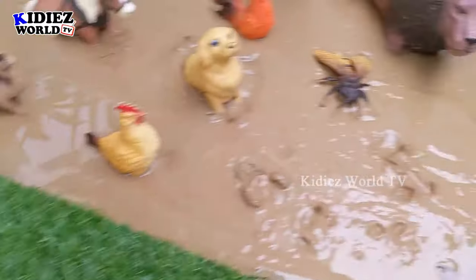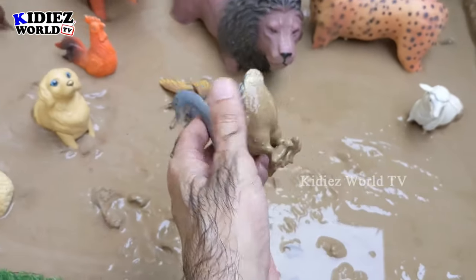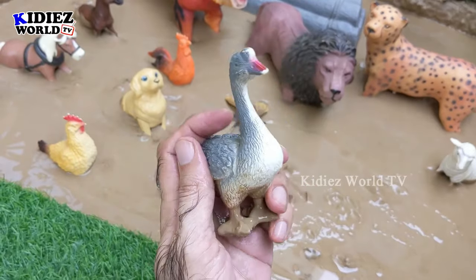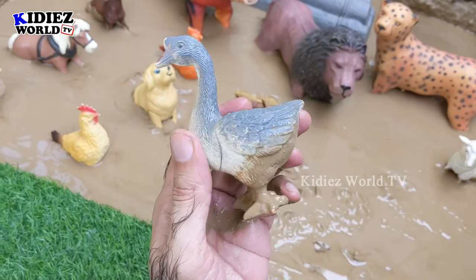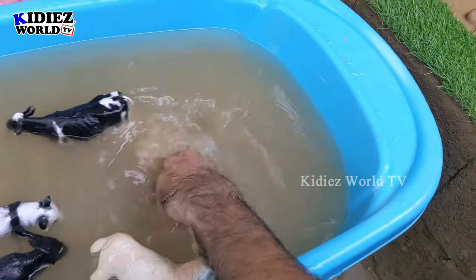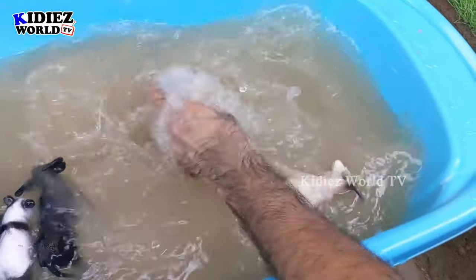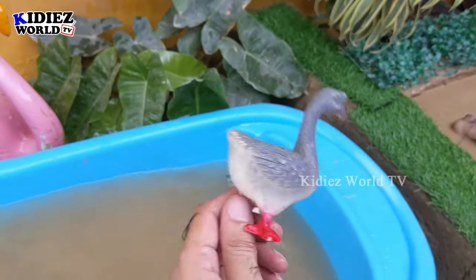The next one we have is a lovely, beautiful goose — a very lovely colorful foam animal. This foam animal is so cute and so beautiful and available in so many lovely beautiful colors. This goose is so muddy. Let's wash him. Here we go — Goose!